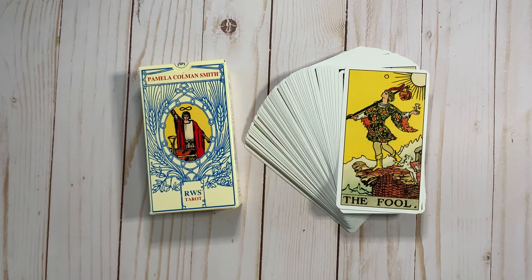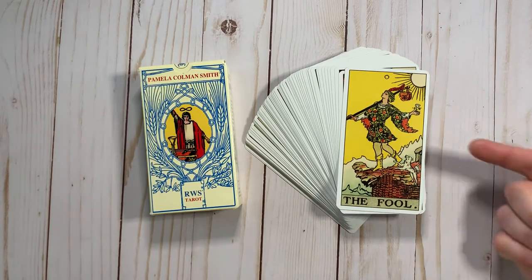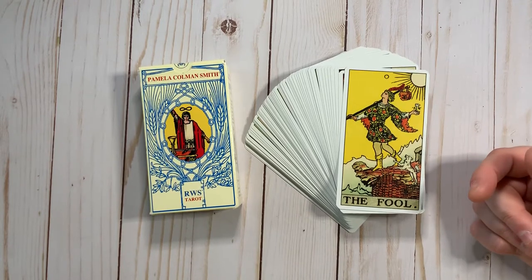Hey guys, I was cleaning up my Lo Scarabeo mess, putting everything back in storage, and took a moment to flip through this deck — the latest of the Pamela Coleman Smith RWS Tarots. It's the one that's the historical Pam B. I call her the Boring Pam, because next to the Dirty Pam, she just looked boring.